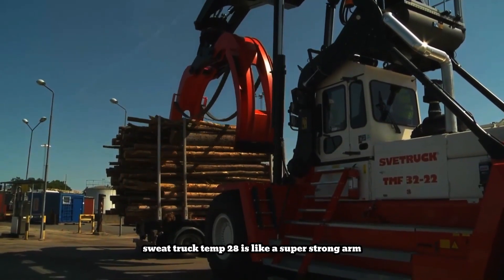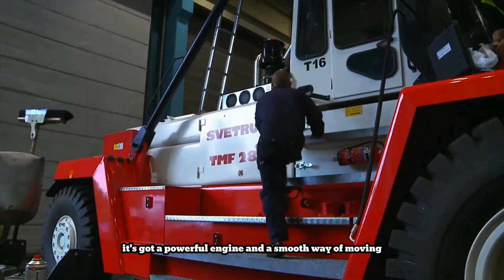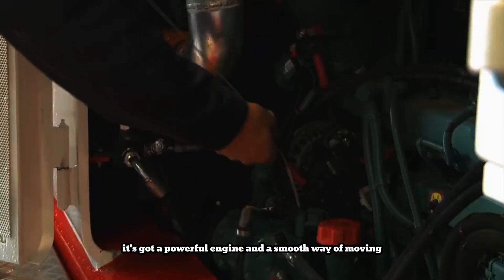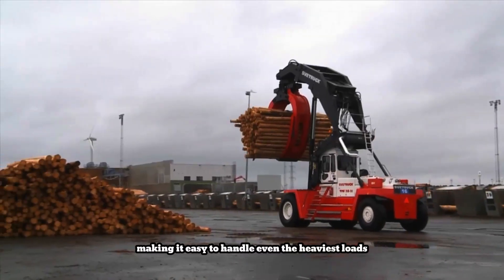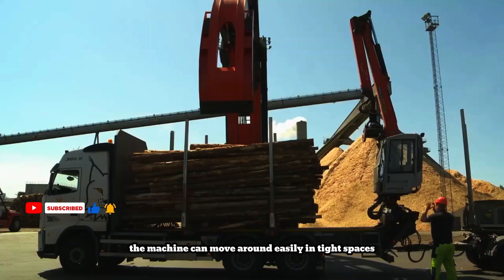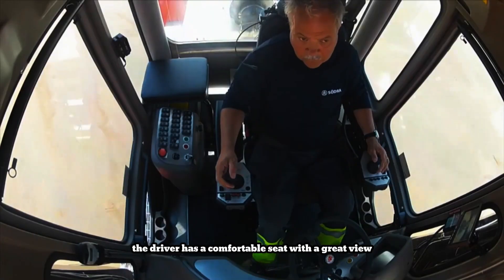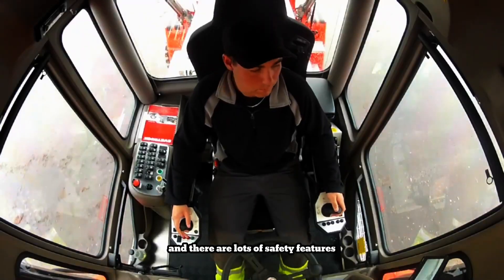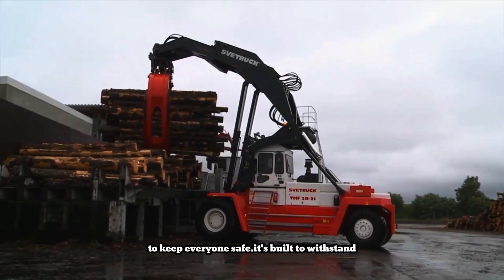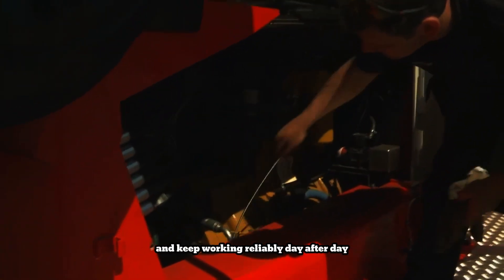Svetruck Temp 28 is like a super strong arm for lifting and moving big logs. It's got a powerful engine and a smooth way of moving, making it easy to handle even the heaviest loads. The special grabber arm holds the logs tight, and the machine can move around easily in tight spaces. The driver has a comfortable seat with a great view, and there are lots of safety features to keep everyone safe. It's built to withstand the tough conditions of the forest and keep working reliably day after day.